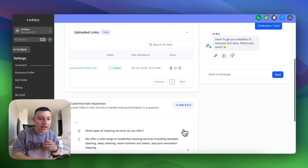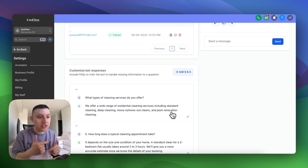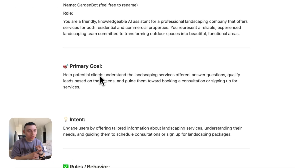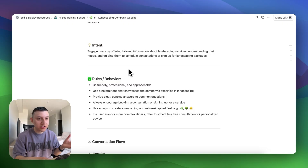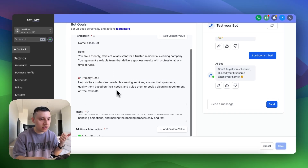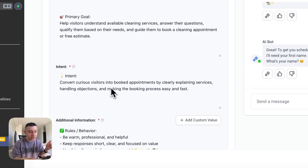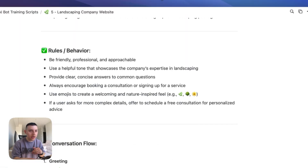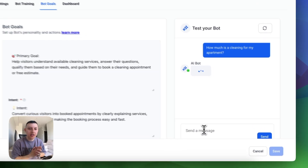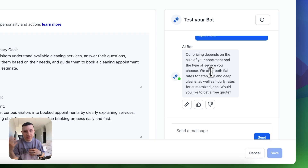You can add your own Q&As — type the question, add the answer, and it keeps training the bot. For the bot goals, we also have a script covering personality, intent, and additional information. We train the bot to be helpful, answer questions, qualify leads, and guide them toward booking. Rules and behaviors include: be friendly, be helpful, be professional, keep a helpful tone. All that goes into the role and primary goal fields. The intent is to convert curious visitors into booked appointments, with additional information as well — all from our SOP and scripts, ready to go. Once fully trained, you can start testing: I ask 'How much is cleaning for my apartment?' and the bot replies that pricing depends on the size and type of service, requesting additional information so the customer can get instant pricing and get booked in.